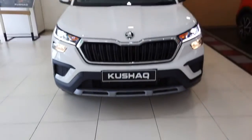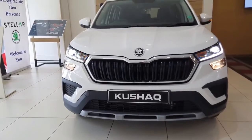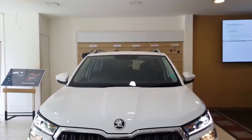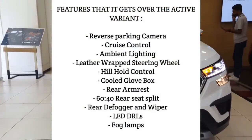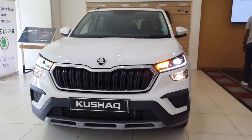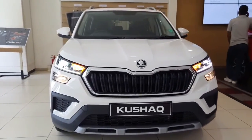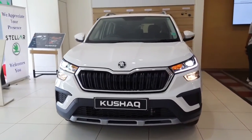So that was all about the Ambition Classic variant of the Skoda Kushak. This variant with manual transmission costs ₹12.69 lakhs and ₹14.09 lakhs for automatic transmission — both prices ex-showroom India. On screen you can see the features it gets over the Active variant and the features it misses from the Ambition variant. If you find this information useful and the videos interesting, do press the like button and subscribe to the channel. Thank you so much.